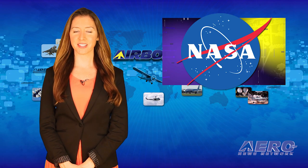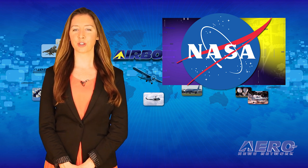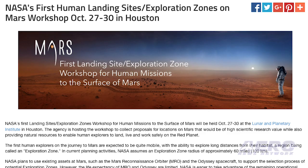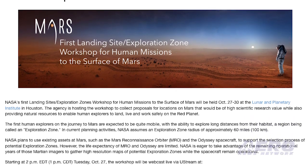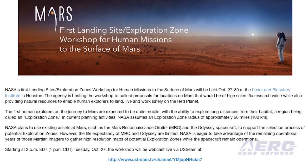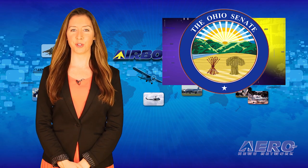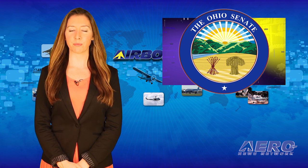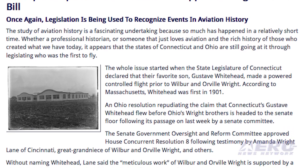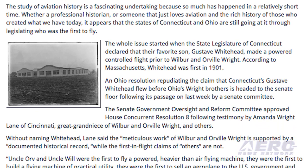NASA's first landing site exploration zones workshop for human missions to the surface of Mars will be held October 27th through the 30th in Houston. The discussion will include natural resources to enable human explorers to land, live, and work safely on the red planet. An Ohio resolution repudiating the claim that Connecticut's Gustav Whitehead flew before Ohio's Wright brothers is headed to the state Senate floor. The Connecticut State Legislature claims their favorite son beat the Wright brothers into flight by about two years.